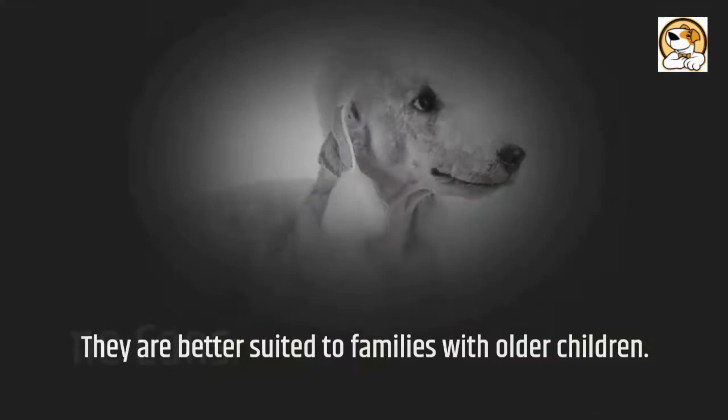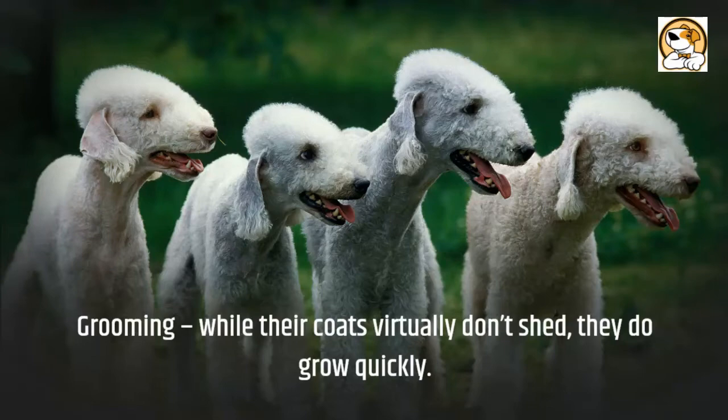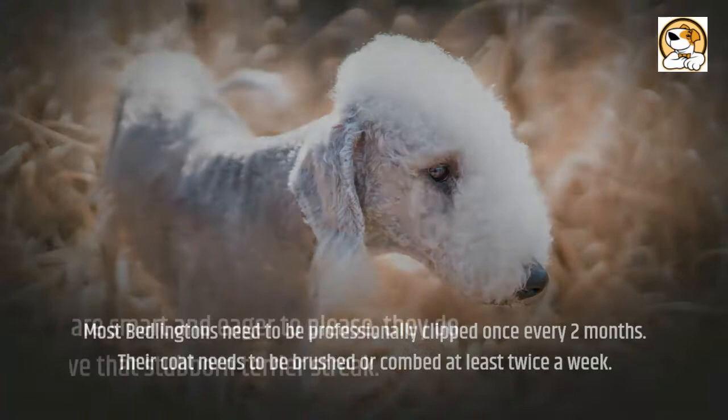Now it's time for some cons. They need to be given the right amount of daily physical exercise and mental stimulation. Regarding grooming: while their coats virtually don't shed, they do grow quickly. Most Bedlingtons need to be professionally clipped once every two months, and their coat needs to be brushed or combed at least twice a week. While Bedlingtons are smart and eager to please, they do tend to have that stubborn terrier streak.